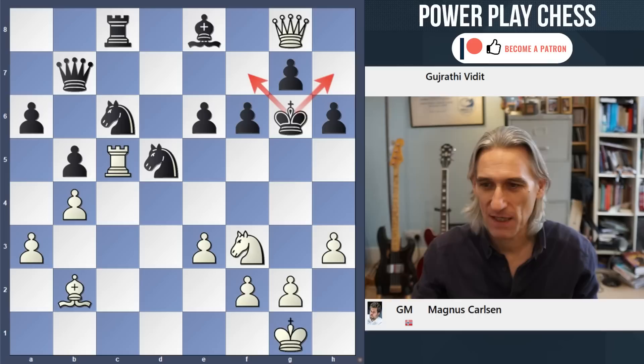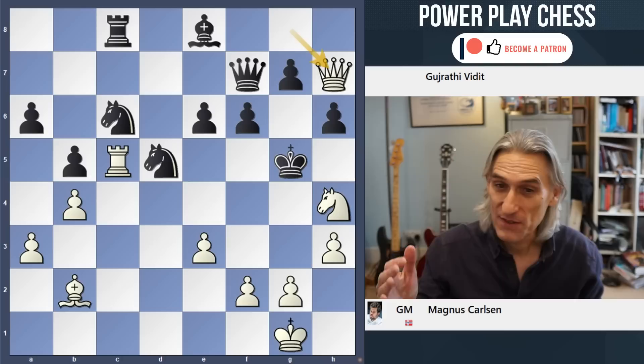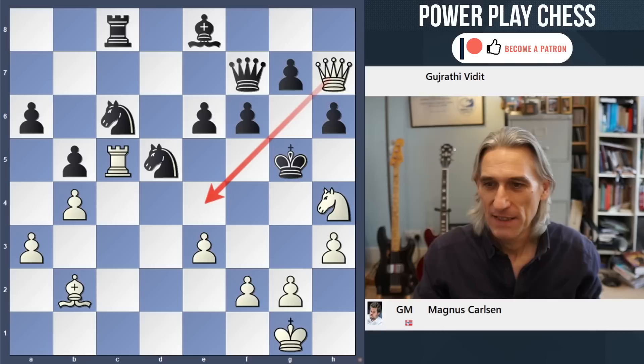So just watch out for this. Qf7 - the king is driven up the board, can't go backwards. And now another really subtle move, Qh7. The queen wants to join in with the attack. And if that's taken, then it's mating in a couple of moves - Qg4.